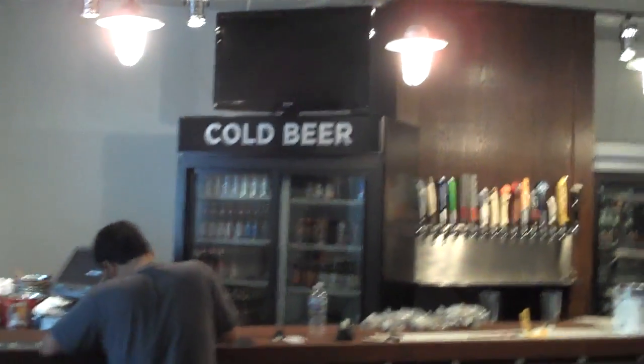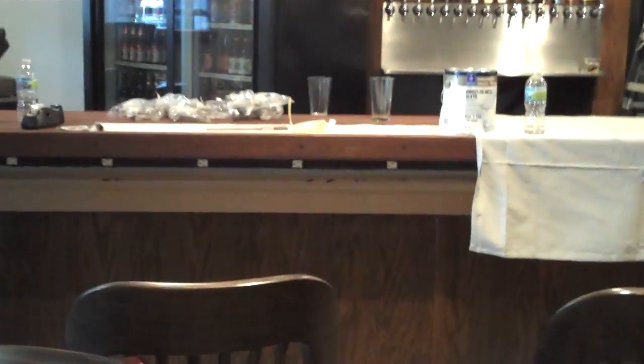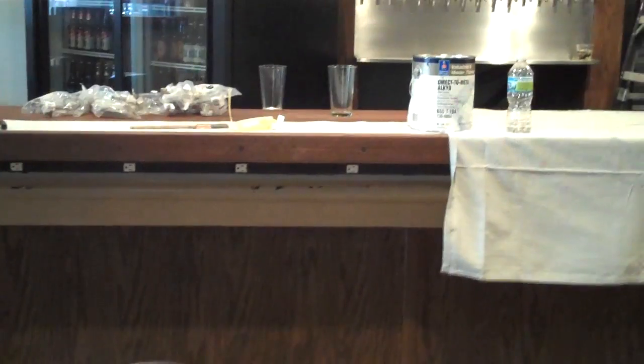Got all the furniture in place, getting everything stocked up, cold beer, almost ready to go. And as promised, you can see down below the outlets underneath the bar — charge up your MacBook, whatever you need.